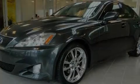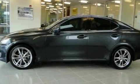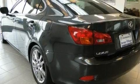With an EPA estimated rating of 32 miles per gallon on the highway, this vehicle does not compromise its fuel efficiency for size, comfort, or fun.